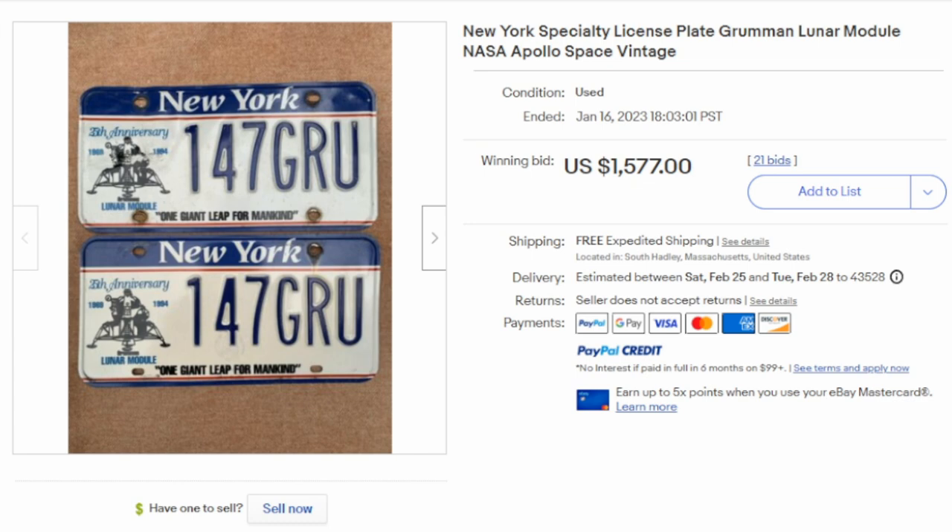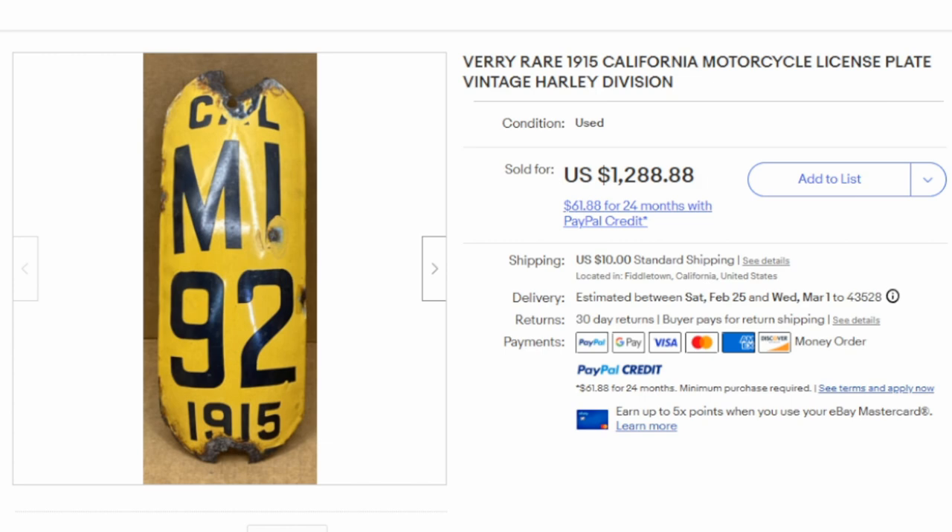Motorcycle plates were extremely scarce in 1915 compared to car plates. This one is even more unique than the standard — it's shaped like a fender, rounded off and concaved or convex depending on which direction you're looking. It probably is a fender. This is a California motorcycle license plate that states 'Vintage Harley Division' — some form of Harley-Davidson advertised plate. It sold for over $1,000 despite having major issues on the top and bottom and other losses across it. The odder or more unique a plate is, the higher the value, even in not-so-great condition.